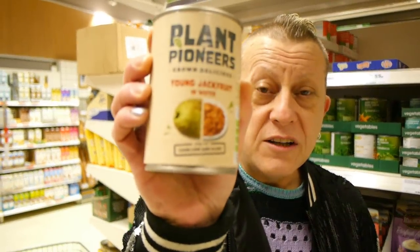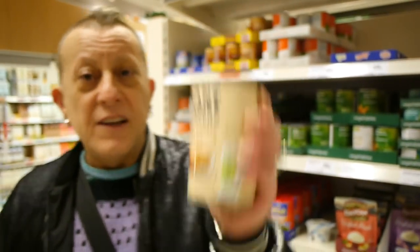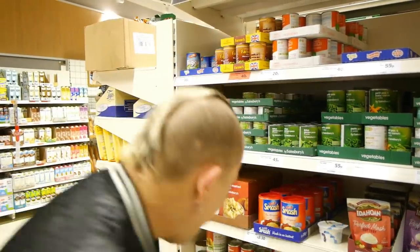A lot of Sainsbury's own brand tinned products — beans, spaghetti, peas, mushy peas — are clearly marked vegan. We've covered them in another video. In the tin aisle we've found young jackfruit in water at £1.60, and banana blossom in water at £1.50. The jackfruit is what a lot of people use to get a pulled pork effect — mix it with a good barbecue sauce and whack it in a wrap. And banana blossom, dipped in batter and fried, is a vegan alternative to fish.